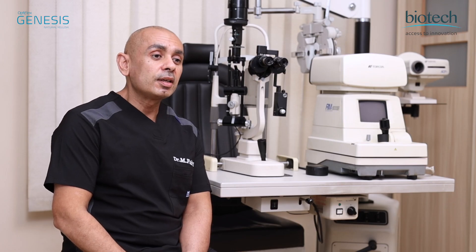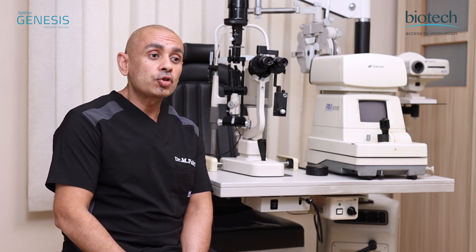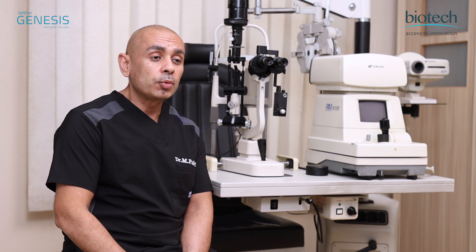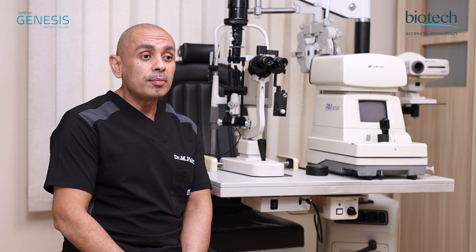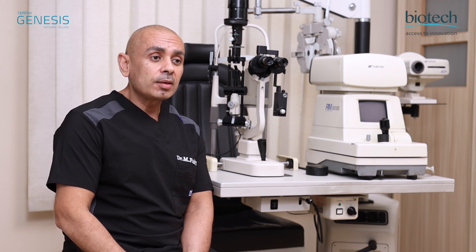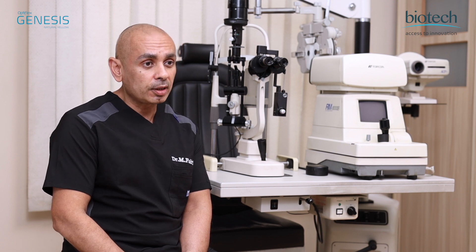The lens design is quite remarkable. The lens has a square edge which ensures a lower incidence of posterior capsular opacification. The lens also has a remarkable mechanical bio-adhesive property due to the fact that this is a hydrophobic lens.